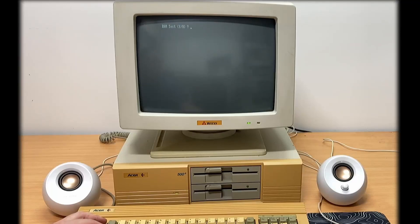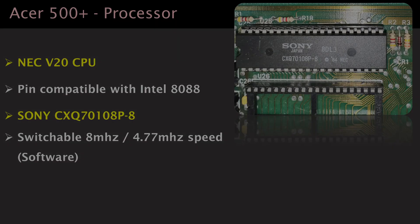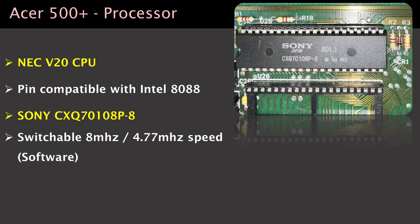Hello and welcome to another tech distractions video. In this one we're going to take a look at one of the first desktop PCs sold by Acer, the 500 Plus from 1987. Like many PC and PC XT clones at the time, Acer equipped the 500 Plus with a faster processor than the one found in the IBM PC. In this one we've got the NEC V20 locked at 8 megahertz, compared to the Intel 8088 which was only at 4.77 megahertz on the IBM PC.